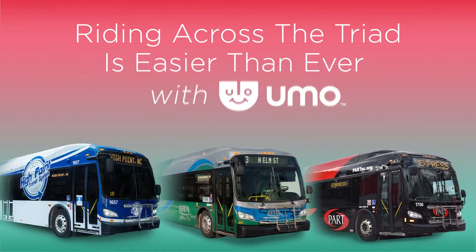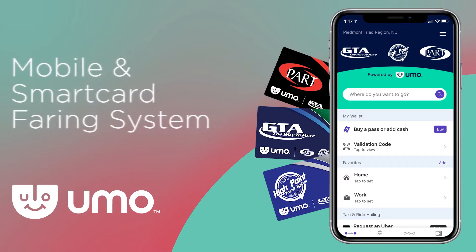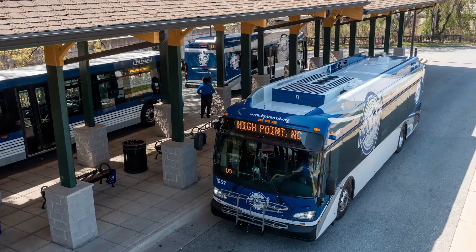Riding across the triad is easier than ever with YUMO. Part Express, Greensboro Transit Agency, and High Point Transit are using YUMO Mobile and SmartCard fairing system to give passengers a quick and easy way to purchase and pay their fare.